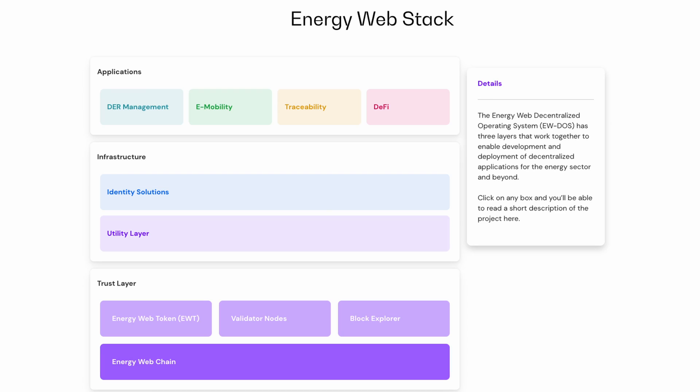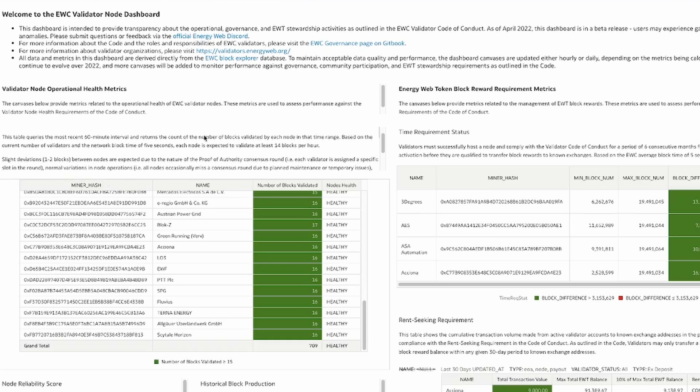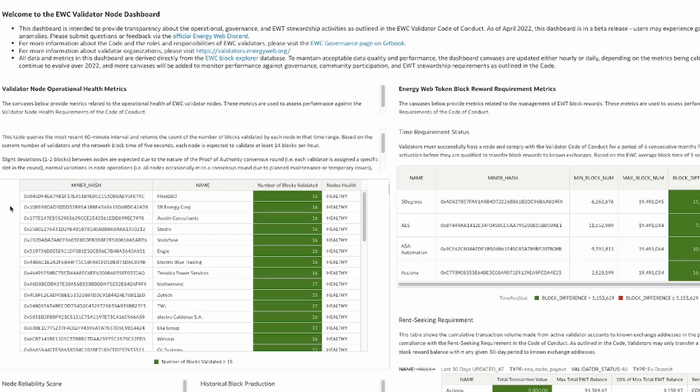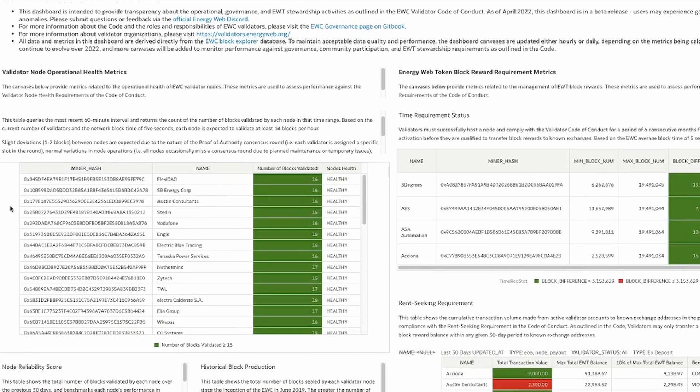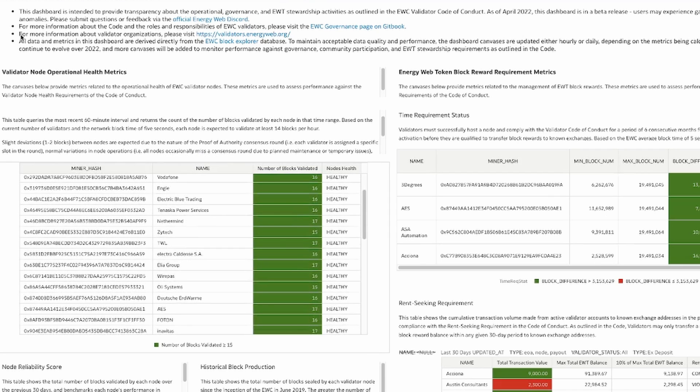Proof of authority is an alternative consensus mechanism which relies on known and reputable validators to produce blocks, providing computational power to a network. There is a website — validator-dashboard.sandbox.energyweb.org — where you can look at the massive names of validators for the Energy Web Chain, including Vodafone, Engie, Nethermind, Wirepass, Elia Group, Oli Systems, Endless, EDF, and more.